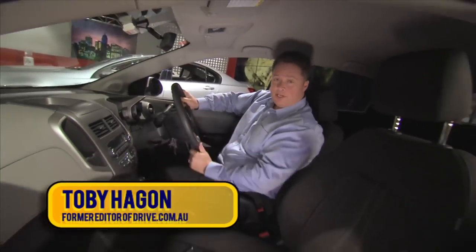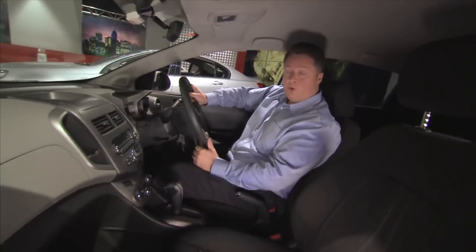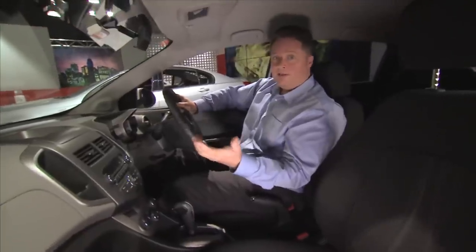I've asked dealers if they use their own protection systems on their cars, and they invariably say no. So my advice is don't bother. Wash your car regularly, wax it once a year, and you'll be fine.